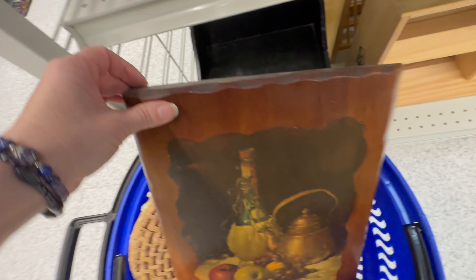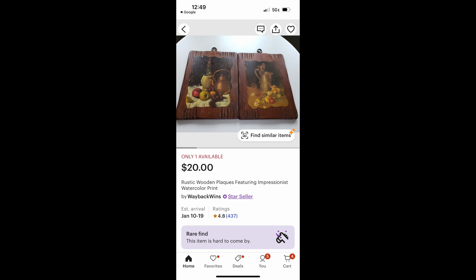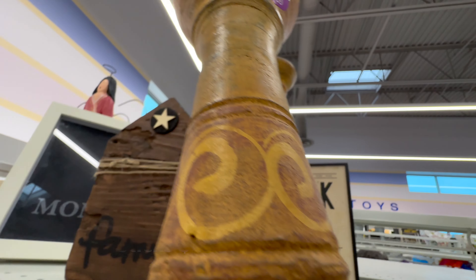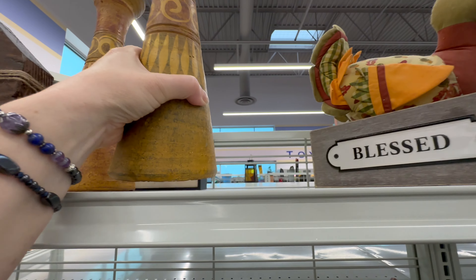I liked this wooden plaque — here's two of them for $20, but they're much smaller. I thought these candlesticks would look really cool, but unfortunately they were meant for rounded candles rather than taper candles, so I chose to pass.